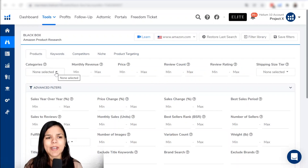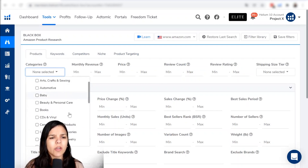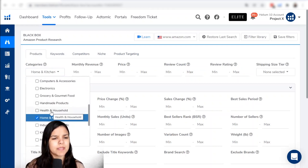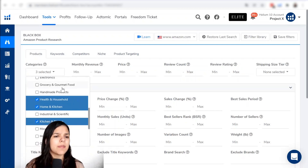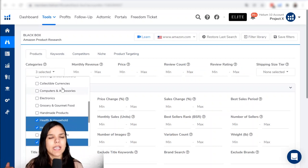Let's go right ahead and try an example. The first filter we'll use is categories. I'm going to choose Home and Kitchen, perhaps Health and Household, and Kitchen and Dining. If you have a preferred category you'd like to choose, you would do that here. I usually mark all of them and just deselect the ones related to electronics or books, because books, CDs, and video games have IP patents and licensing you wouldn't want to deal with, at least not in your first product.